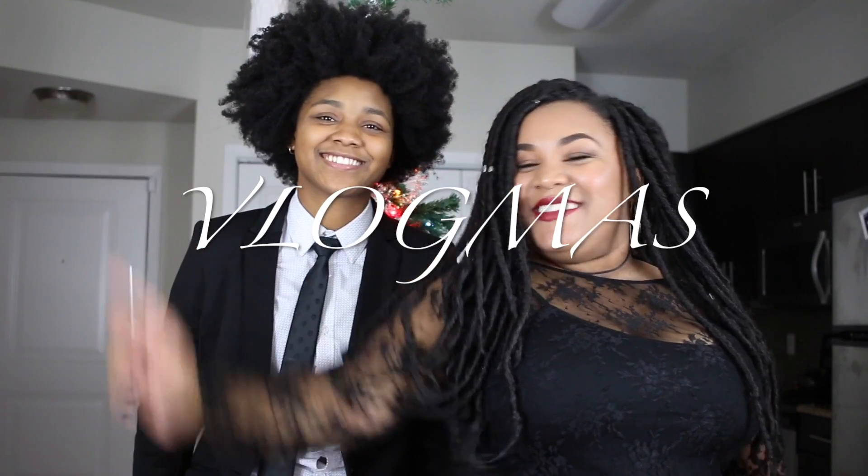Hey guys, it's Stormy and Jocelyn, and you're watching Vlogmas! Welcome to our channel! Good morning! Vlogmas day 4 has officially started — well, Vlogmas already started but it's day 4.